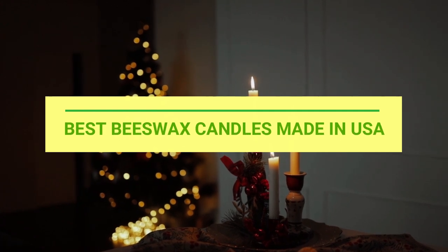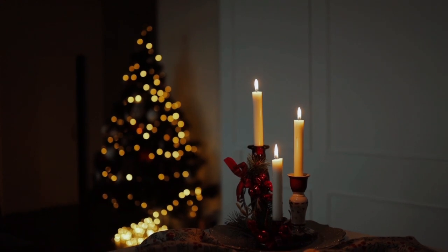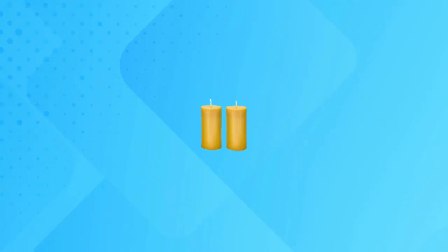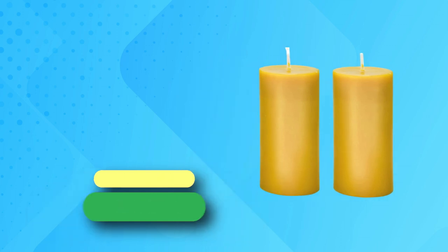Best beeswax candles made in USA. Number 1: Davey beeswax candles made in USA.